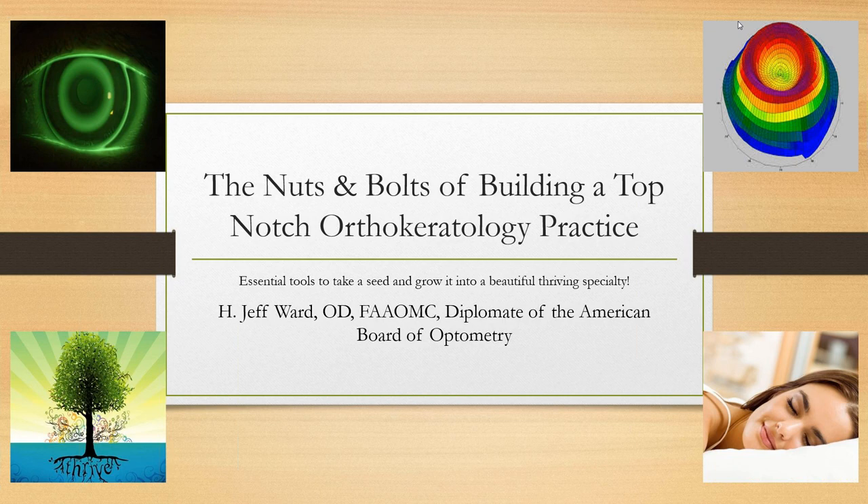Well, hello everyone. Thank you for joining us tonight. I am Steve Vargo with Prima Eye Group, and as you can see, I'm very excited to host this webinar with Dr. Jeff Ward.